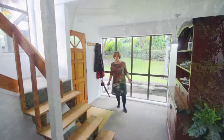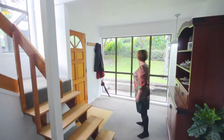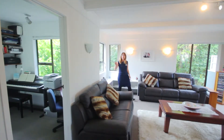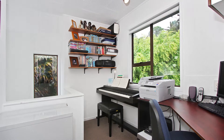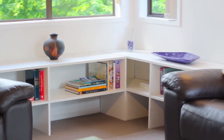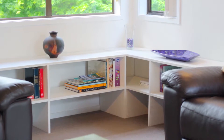Here we are in the entranceway — a great entranceway with big windows making it light and airy. The owners love this entrance. We've got a really good sized living area here, a separate office or study, and plenty of storage for the kids' toys, books, ornaments — you name it.